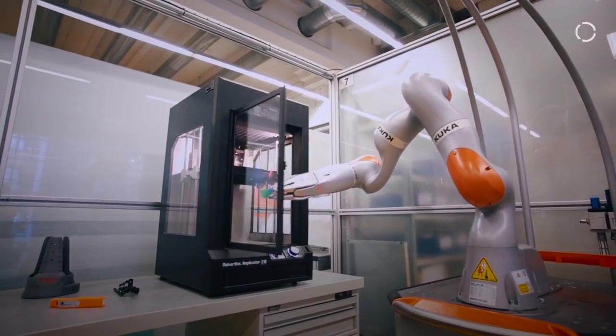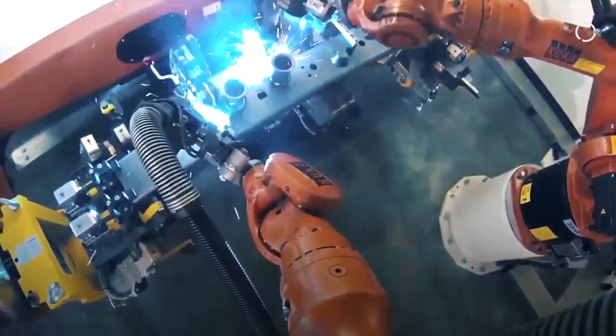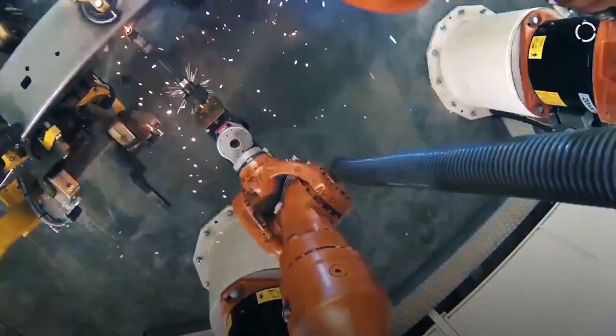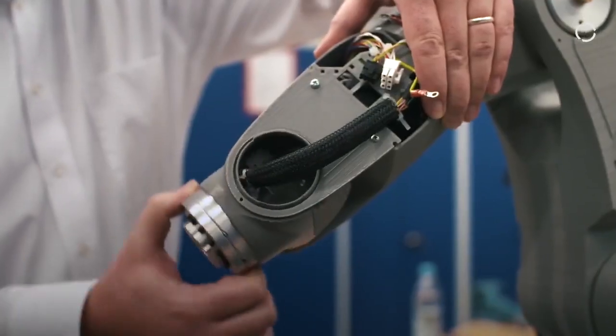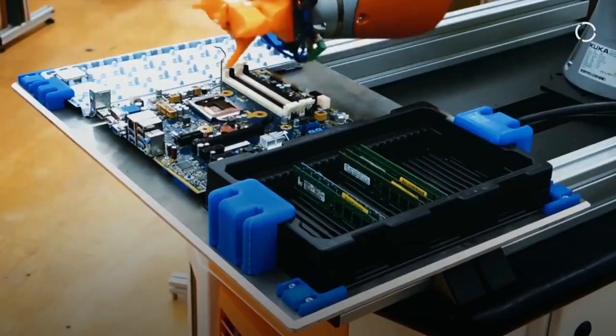Most of our robots are six-axis robots, six degrees of freedom, with a payload capacity range from three kilograms to well over one ton of handling capacity. We're working on robotics, on solutions, on automation for nearly every industrial area — aerospace, electronics, general industries — so we are all over the world.